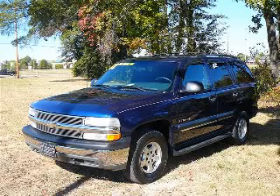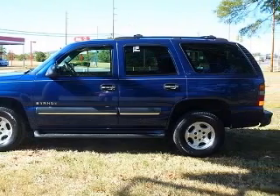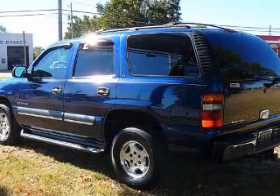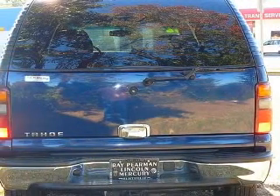We are proud to present this excellent 2002 Chevrolet Tahoe. This Tahoe has a 5.3L V8 engine and an automatic transmission. This vehicle has an indigo blue metallic exterior and includes the following options.